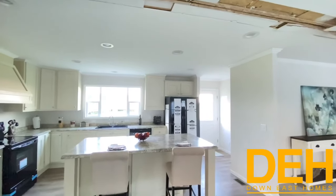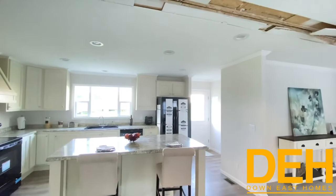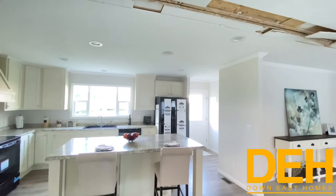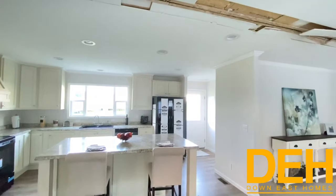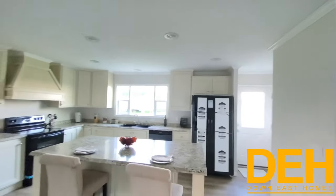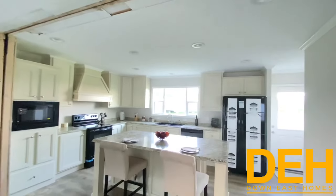I'm going to start doing this on every end of our videos — this is going to be our service area that we service. I'm going to show a picture of the area we service in eastern North Carolina, followed by a floor plan of this home.